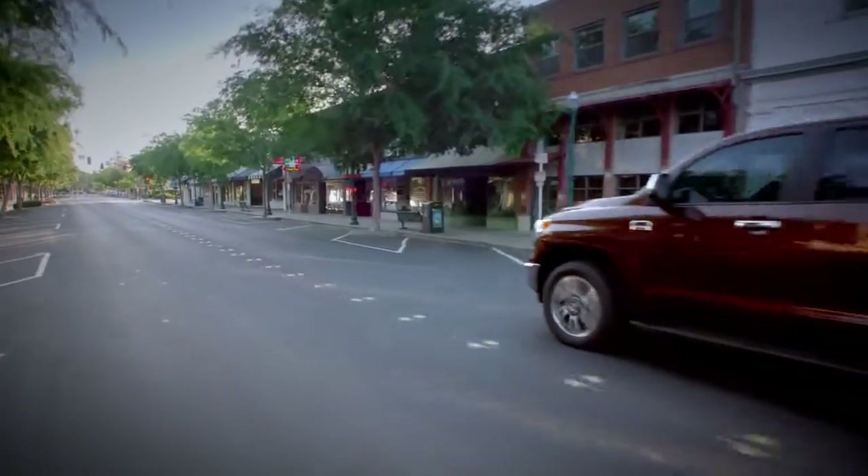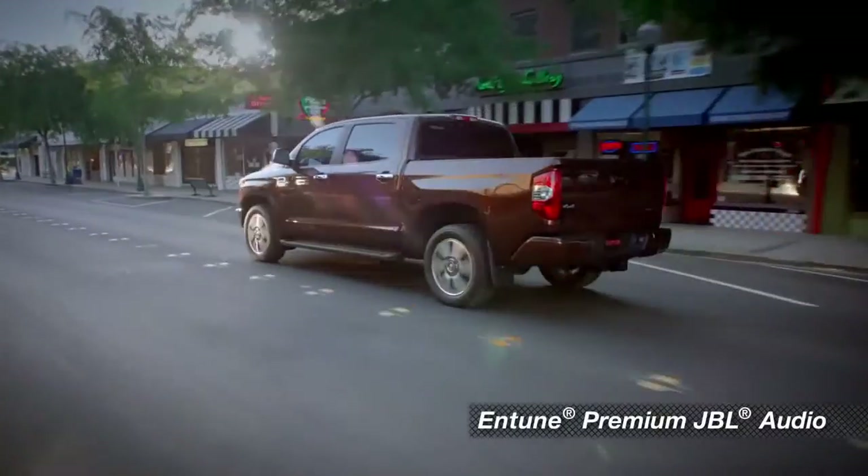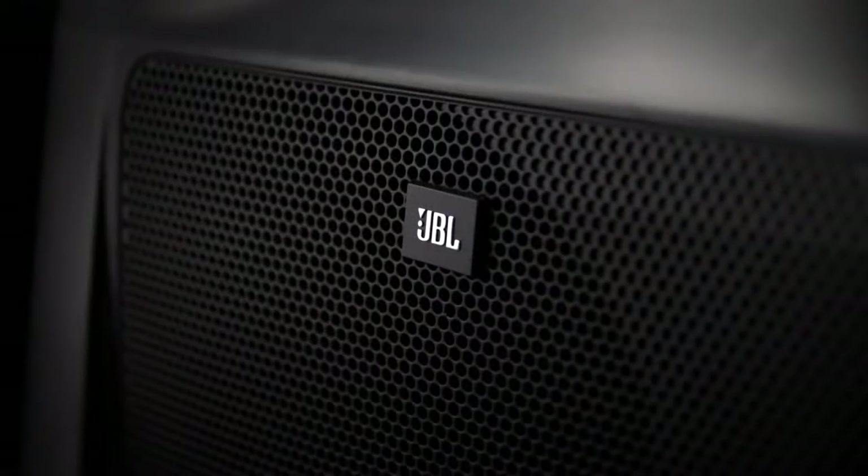And finally, every 1794 edition includes Entune premium JBL audio. The system uses digital signal processing and a 440-watt amp to push the sound out to 12 JBL speakers, including an 8-inch subwoofer.